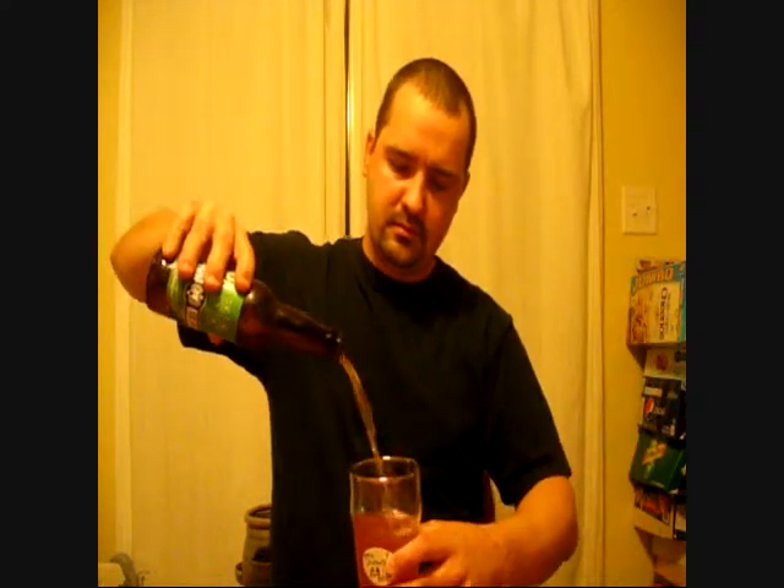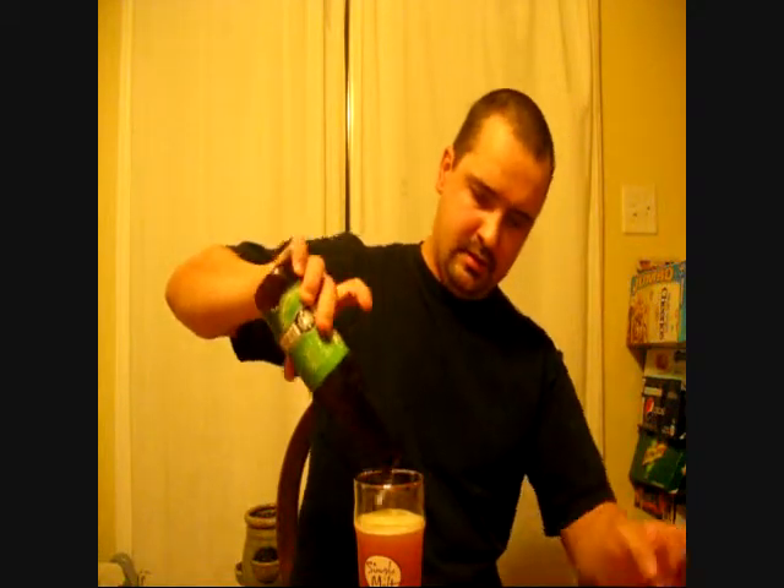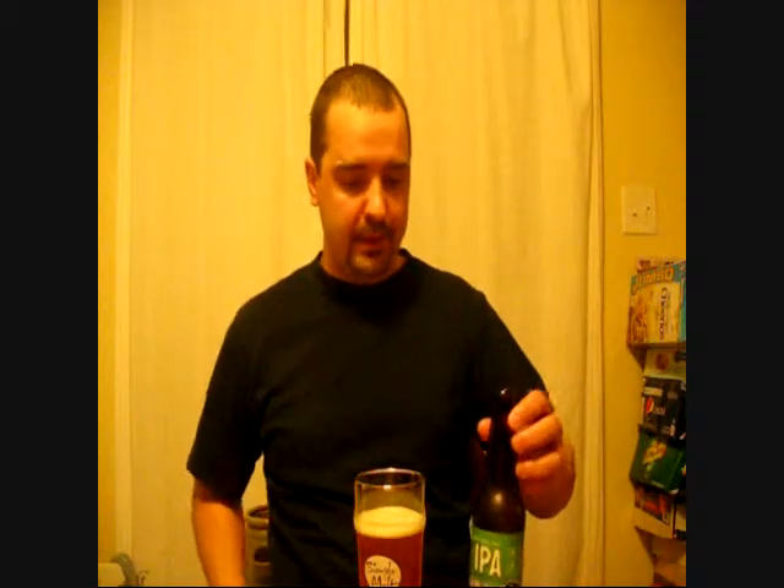Let's give her a pour. Alright, so golden in color. It's unfiltered. Finger of head, medium bubbles as you can see. Nice carbonation.